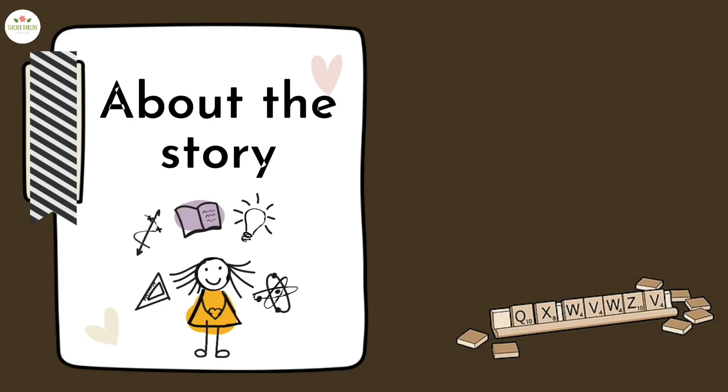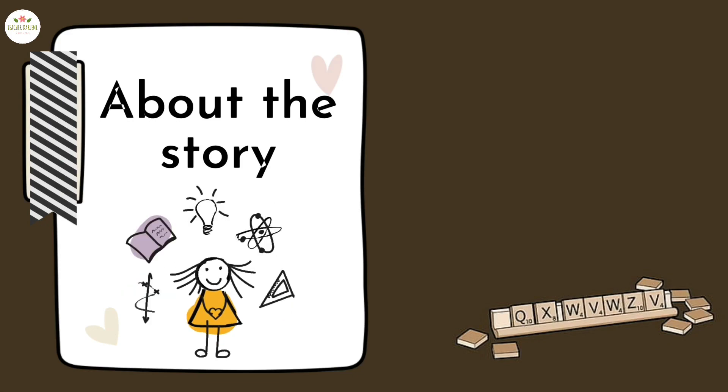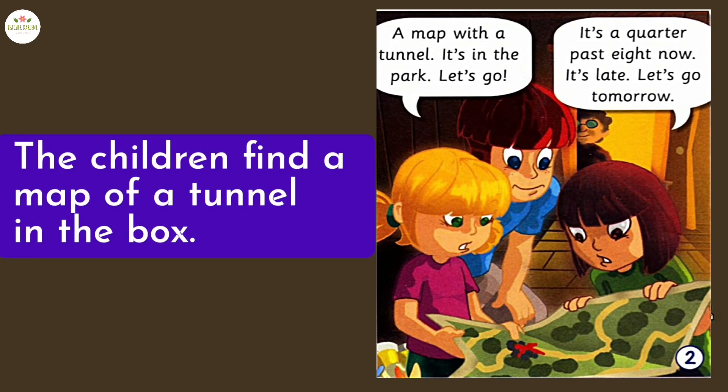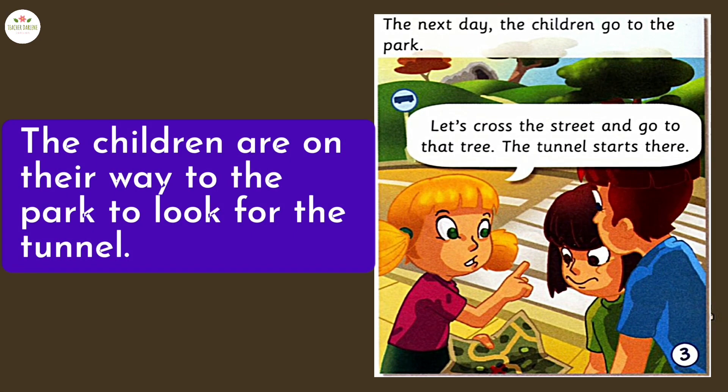Let's talk about the story. In frame one, Samantha, Vanessa, and Kevin are in an attic at Kevin's grandmother's house. Vanessa is looking in a box. In frame two, the children find a map of a tunnel in the box. In frame three, the children are on their way to the park to look for the tunnel.